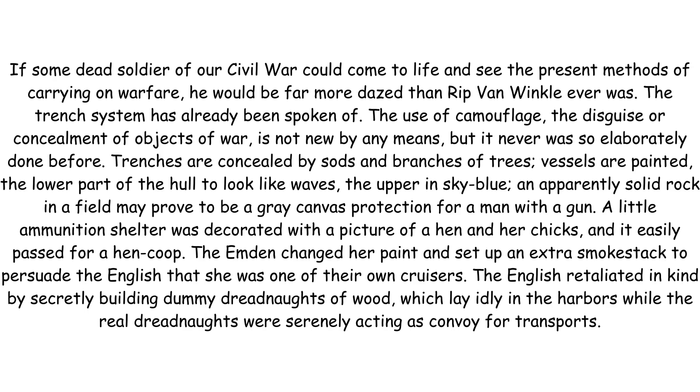The English retaliated in kind by secretly building dummy dreadnoughts of wood, which lay idly in the harbours, while the real dreadnoughts were serenely acting as convoy for transports.